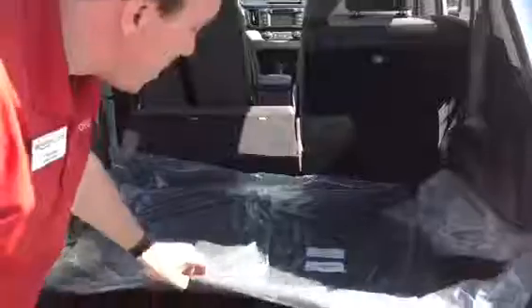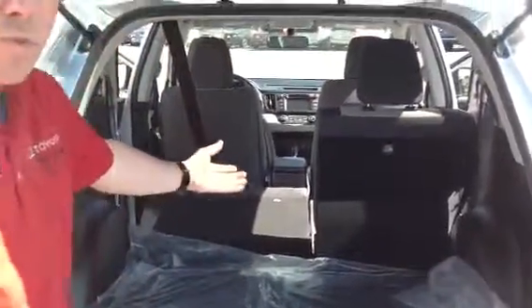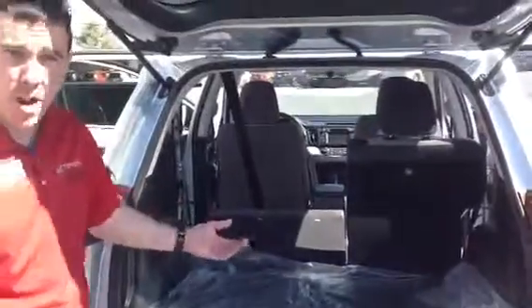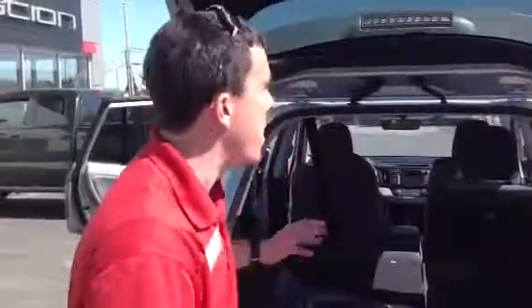A couple of new changes: we've got the all-weather mats, and as you can see, just more than enough space. You're also going to get this backup camera included, which is just one of so many standard features that you don't usually see at this price.